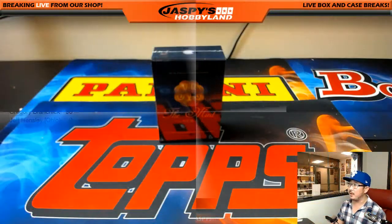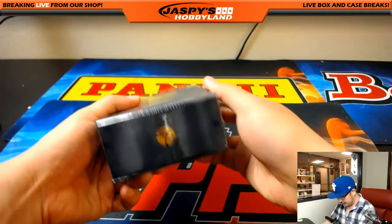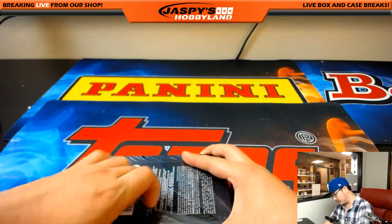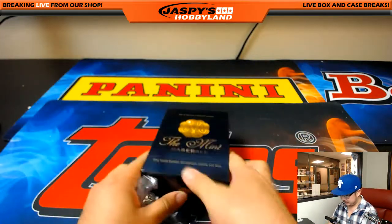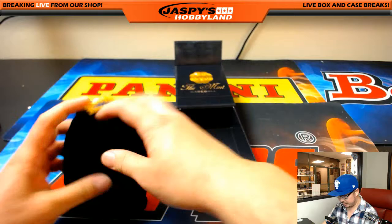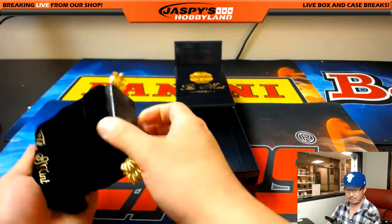This is the last box of the case for this Mint break. We did get another case of the Mint, so the next one-box break I post will be from a fresh case. Per tradition, we'll randomize this velvet pouch off to someone in this break — could be a cherry on top of a nice break or a consolation prize.